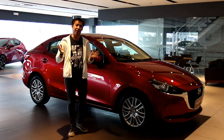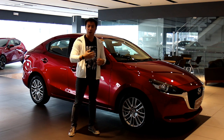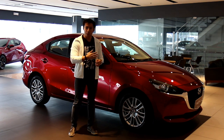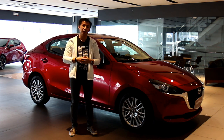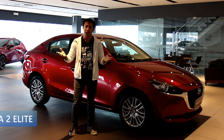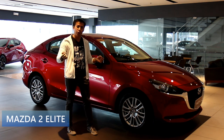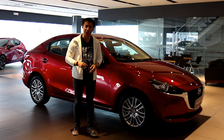Mazda Philippines has just released its latest updated subcompact offering, the Mazda 2. Unlike other car brands that offer multiple variants of their subcompact cars, Mazda Philippines has decided to bring in a single variant of the Mazda 2, called the Elite Trim. Today, I'm going to do a review of the sedan version of the Mazda 2 Elite.